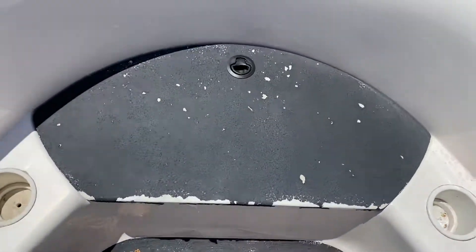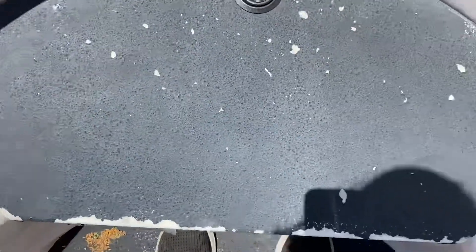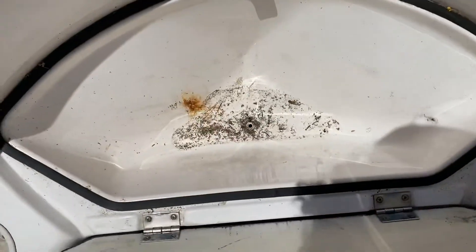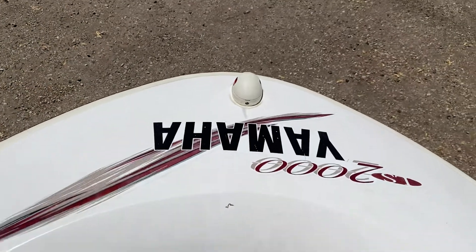You have kind of a swim step here for somebody to jump off the front. Some of the black grip tape is peeling off, but they have nice storage up there — you can store an anchor or something, which is really awesome — and your nav light in the front.